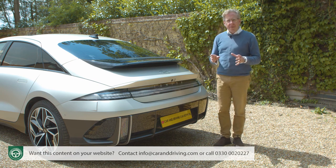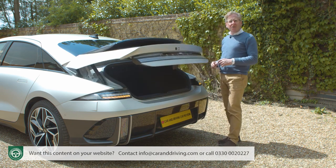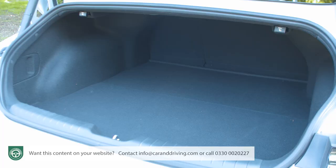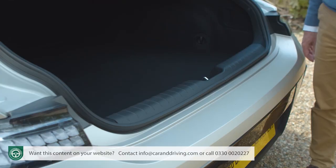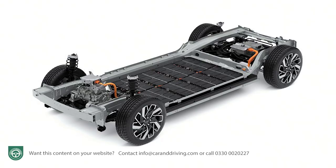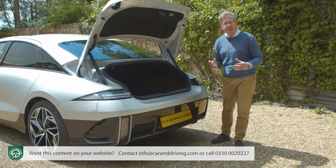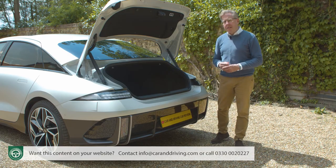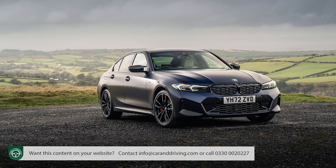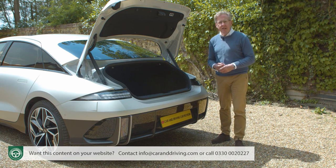Let's finish with a look at the boot. The lid is electrically powered and can be operated with a swipe of your foot beneath the bumper if you're approaching laden down with bags. The lid rises to reveal a slightly restricted opening to a shallow cargo area that goes quite a long way back, but must be accessed over a high sill beyond which you reach a predictably high load platform. Cargo capacity is rated at 401 litres — about the same as a Polestar 2, which is 126 litres less than an IONIQ 5, and more relevantly 24 litres less than a Tesla Model 3.